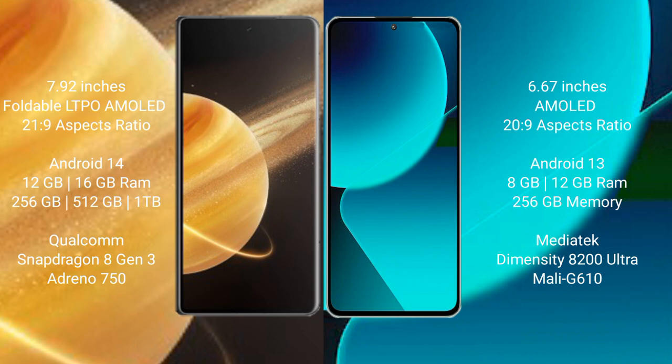Xiaomi 13T comes with 8GB and 12GB RAM, with 256GB internal storage. It features the MediaTek Dimensity 8200 Ultra processor with Mali-G610 GPU.